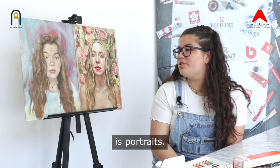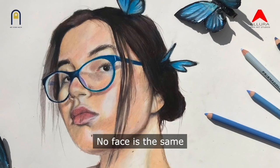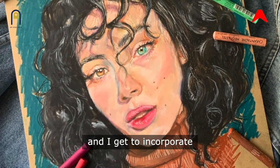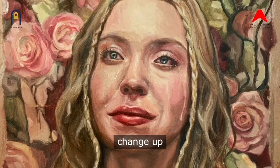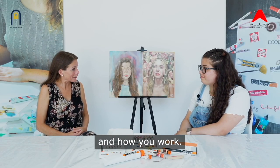My preferred subject choice is portraits. I like portraits because even though it's one subject matter, it's extremely versatile. No faces are the same so I get to paint different expressions, different features and I get to incorporate different color palettes. I paint both men and women and I try to change up backgrounds every time.